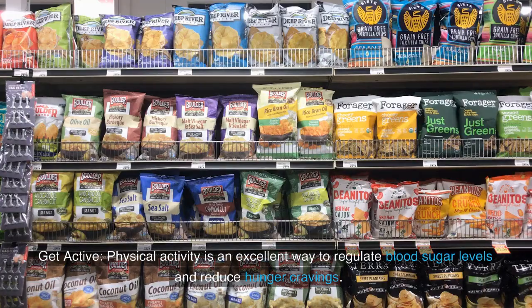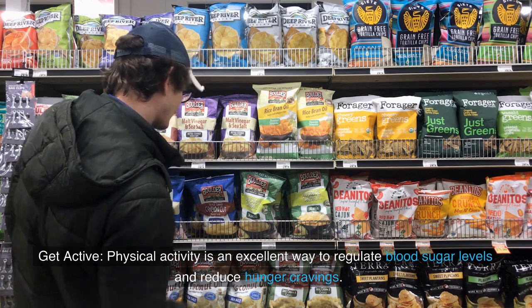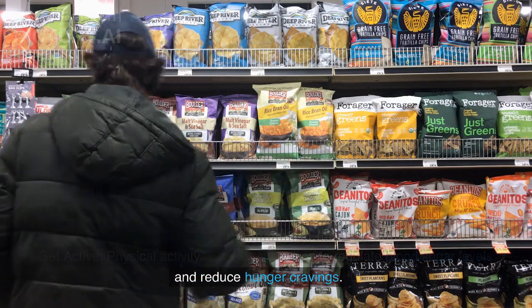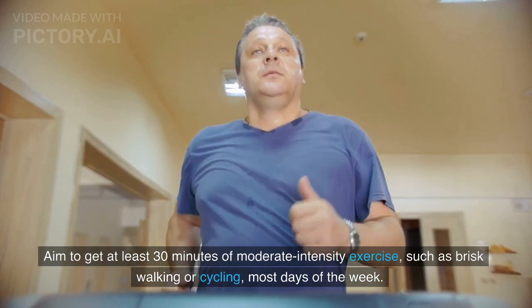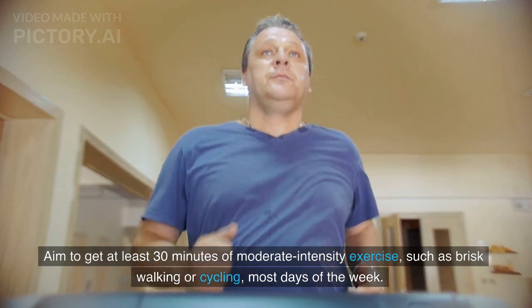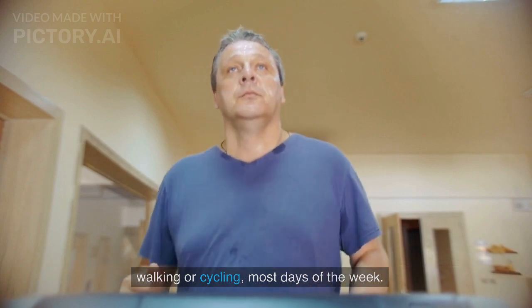Physical activity is an excellent way to regulate blood sugar levels and reduce hunger cravings. Aim to get at least 30 minutes of moderate-intensity exercise, such as brisk walking or cycling, most days of the week.